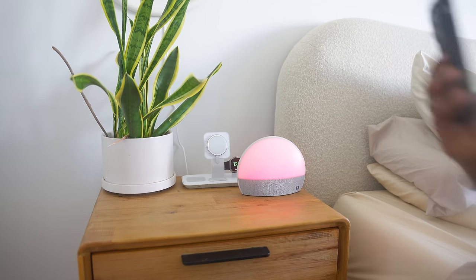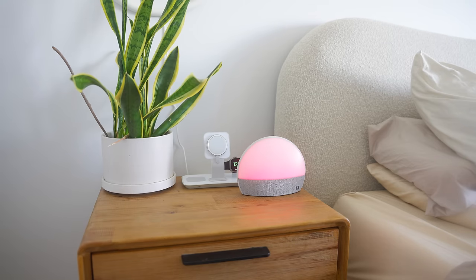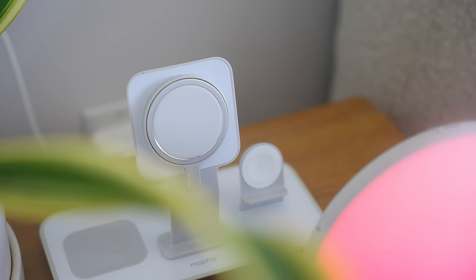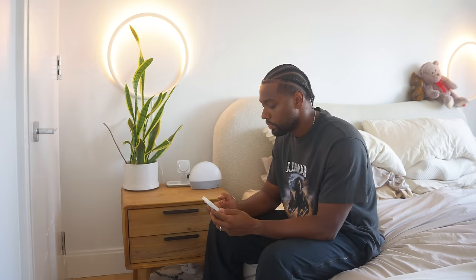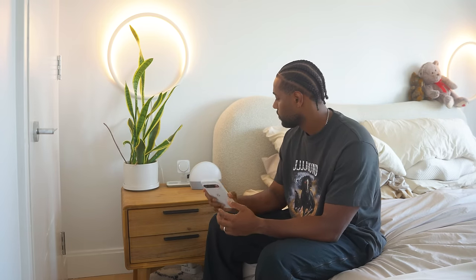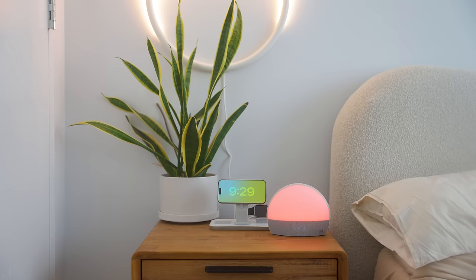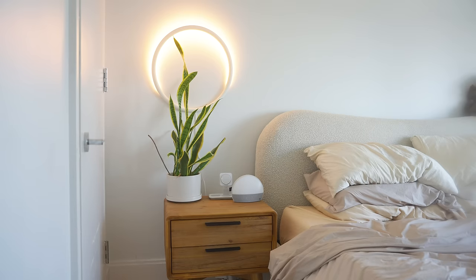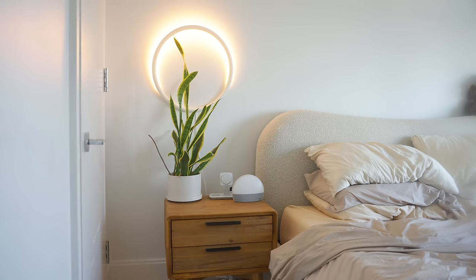It honestly turns your bedroom into a mini spa. The Mophie 3-in-1 stand I utilize every day for iPhone standby charging, Apple Watch charging, and AirPods wireless charging. We also installed the IKEA Varmblixt wall lamps on each side of the bed, adding a modern touch to our cozy bedroom. These are also connected to the TP-Link smart plugs, giving us more control over our bedroom lights.